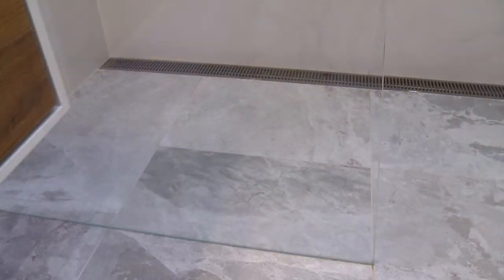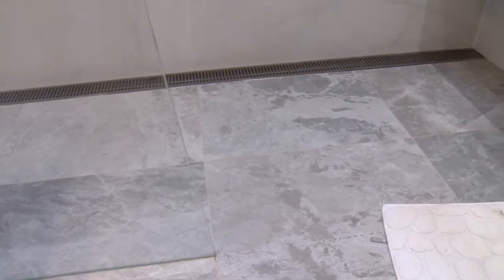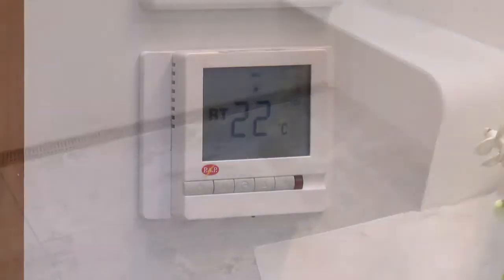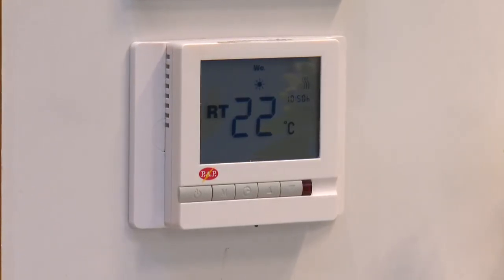One of my favourite parts of the bathroom is the under-tile heating. To walk into the bathroom and just feel nice and warm is wonderful. I get up really early in the morning and it's freezing, and to be able to have a shower in a warmer environment has been a fantastic heating solution — probably my favourite part of the bathroom.